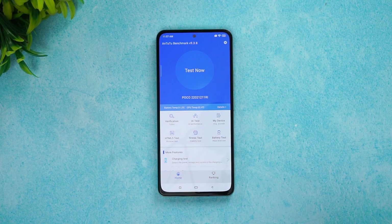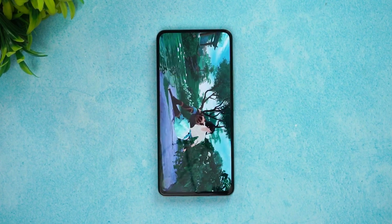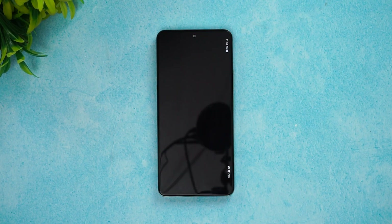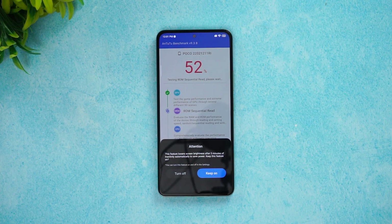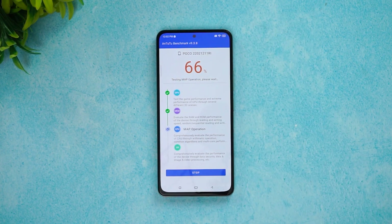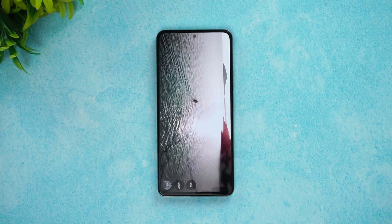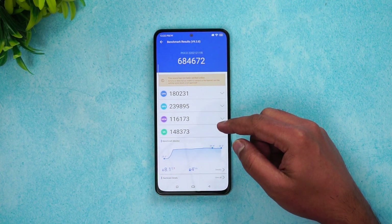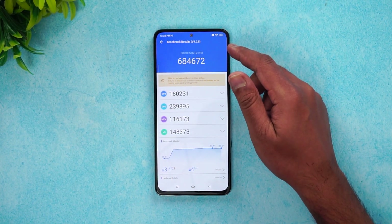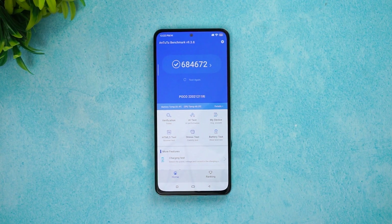Let's start the AnTuTu benchmarking test on the Poco F4 5G and see the score after completing the test. We've now completed the AnTuTu benchmark and you can see the CPU score, GPU score, and memory score here. The total AnTuTu benchmark score is almost close to 7 lakh — specifically 684,672. That's a pretty good score for the Qualcomm Snapdragon 870 chip.